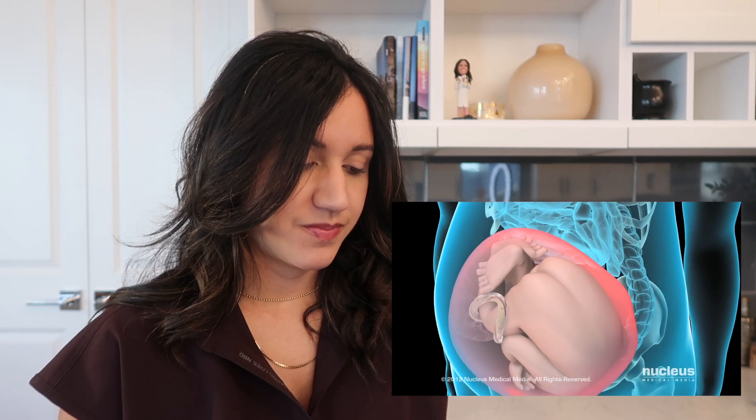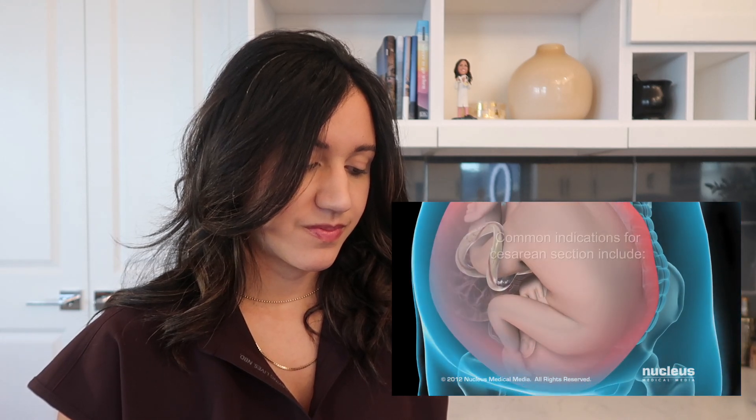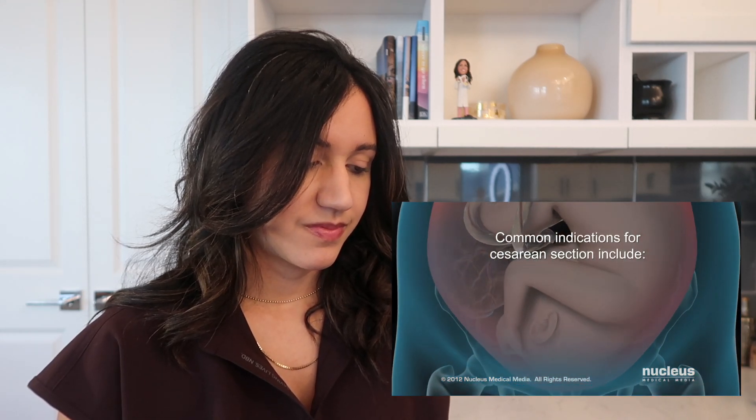Often, however, the need for the procedure becomes apparent after the onset of labor when abnormal conditions make a vaginal delivery unsafe for the mother or her baby. Overall, a vaginal delivery is usually what's going to be best for the mom and the baby, and having a vaginal delivery should always be the goal. But there are some medical conditions where a C-section is what's going to be necessary and best. Common indications for cesarean section include the following.